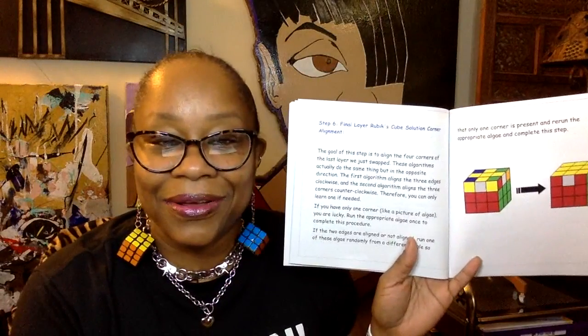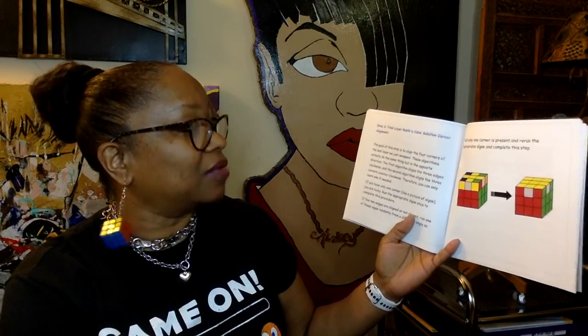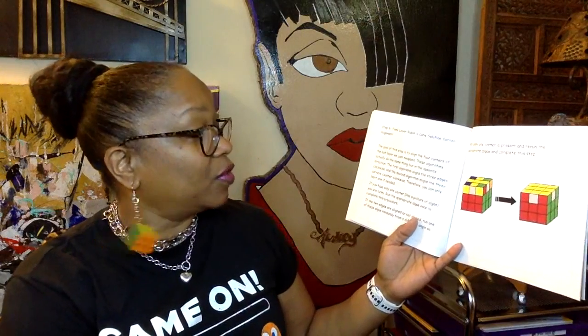Step six: corner alignment on the final layer. The goal is to align the four corners. Two algorithms do the same thing in opposite directions — the first aligns three corners clockwise, the second counterclockwise. If you have only one misaligned corner, run the appropriate algorithm once. If two edges are misaligned, run an algorithm from a different angle so only one corner remains, then run the appropriate algorithm to complete this step.